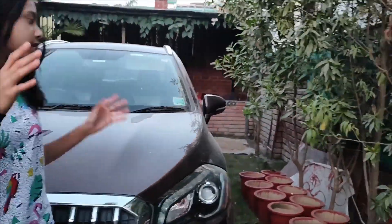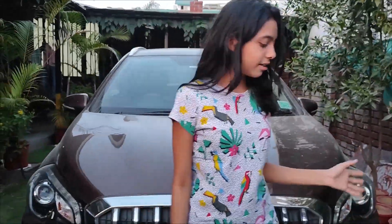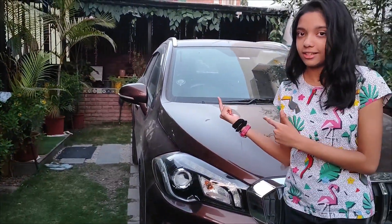As soon as we enter, we have parked our cars right in front, which is inside the property of course. But the only problem with that is that it's taking up all the garden space, and the garden is actually pretty small. But I guess it's okay and we can step inside and look at other things.